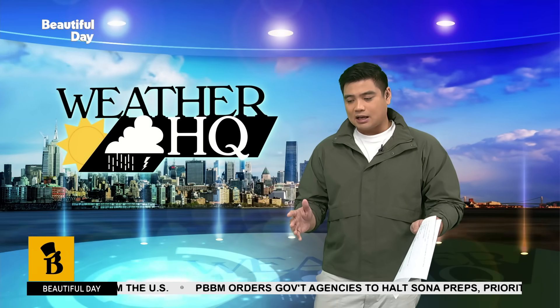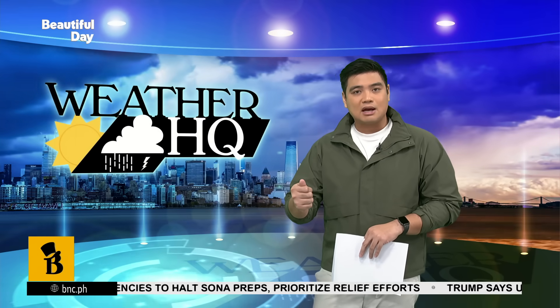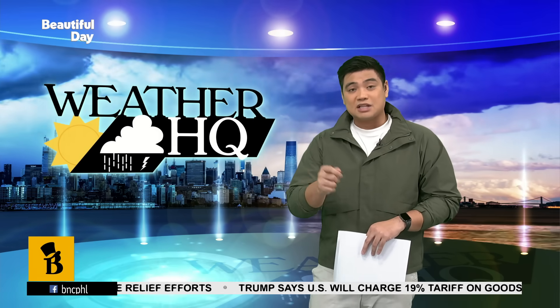Doc, let's start off first with Project NOAA. Para sa mga unfamiliar sa Project NOAA, what does this platform do, and how does that actually help Filipinos prepare for natural disasters, especially flooding?